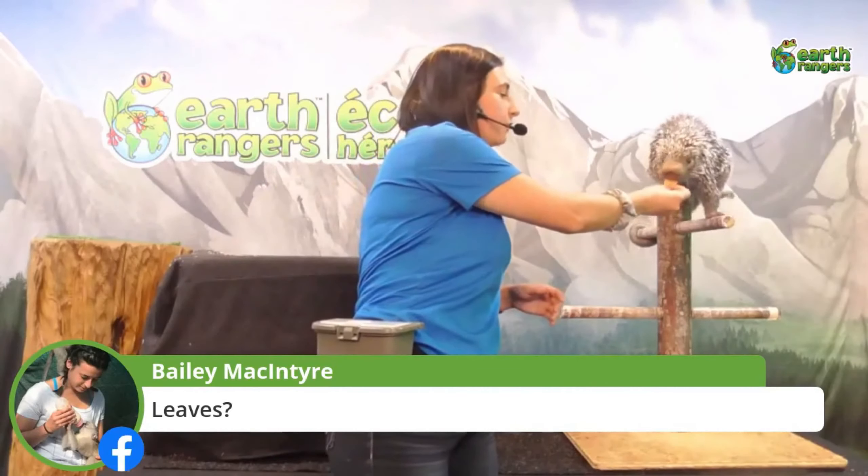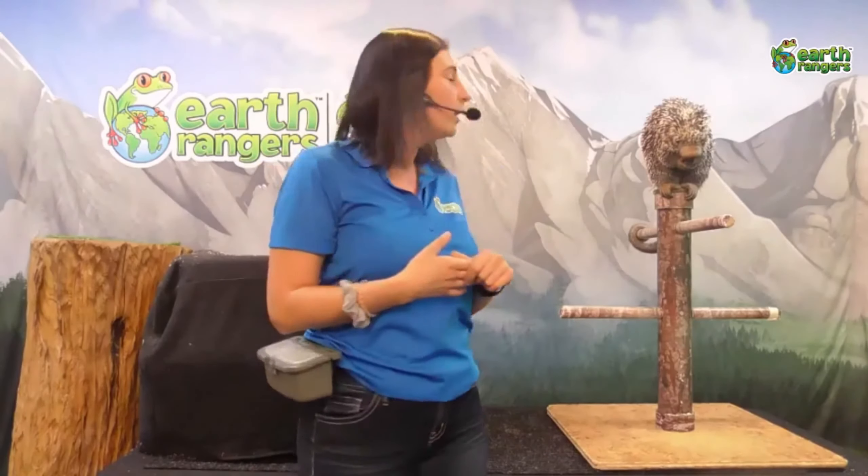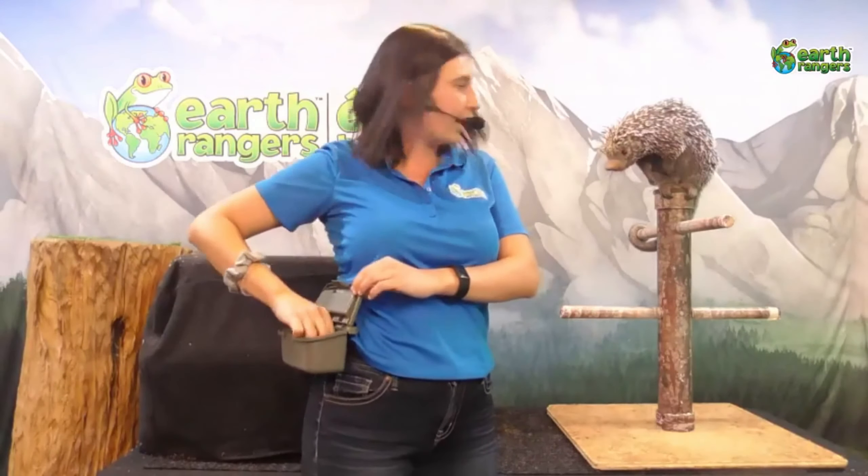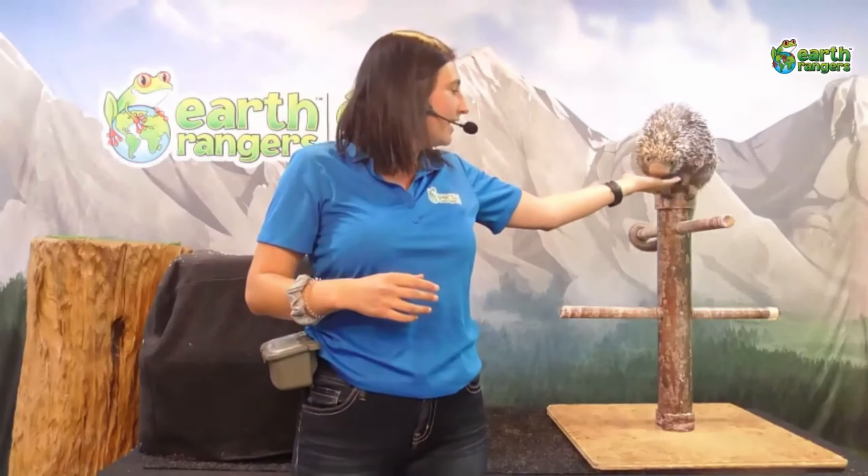We'll wait for some guesses. Now, Quillo also has a long prehensile tail, which she can wrap around trees like a monkey can. It's also very strong — it can actually hold her entire body weight. So if she were to slip and fall in the trees, it would prevent her from falling to the ground. That's a very cool adaptation if you want to live high up in the rainforest.